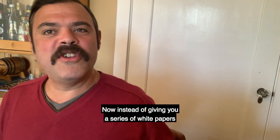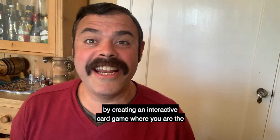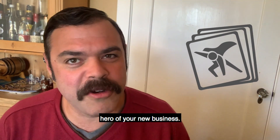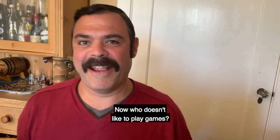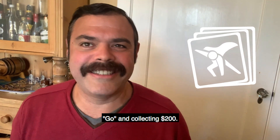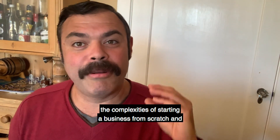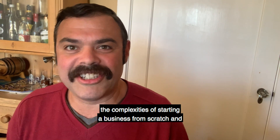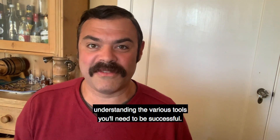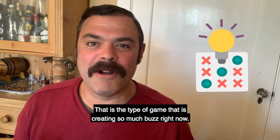Instead of giving you a series of white papers or PDFs, we decided to take a different approach by creating an interactive card game where you are the hero of your new business. Who doesn't like to play games? Imagine a fun and interactive game that helps you understand the complexities of starting a business from scratch and the various tools you will need to be successful. That is the type of game creating so much buzz right now.